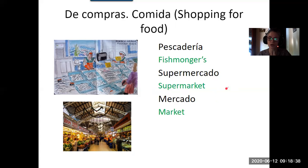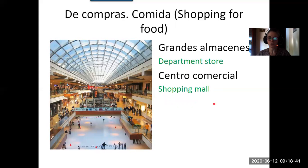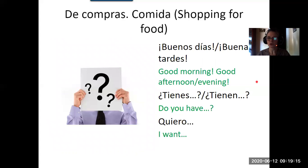If you want to go shopping to a place where you'll find everything, the department store would be grandes almacenes. They normally go by their own name — for instance, in Spain a very common one is called El Corte Inglés. A shopping mall would be un centro comercial.